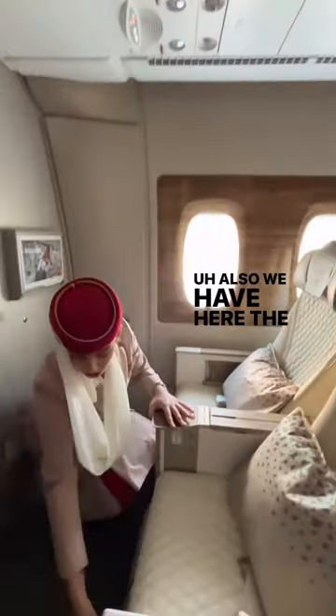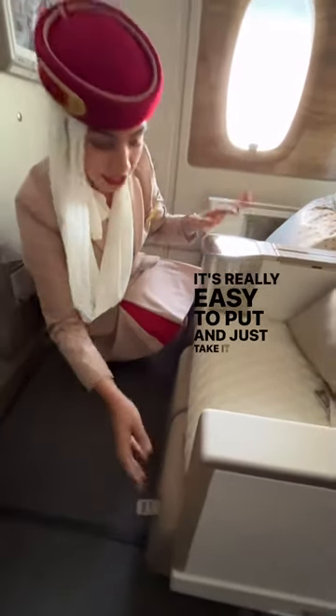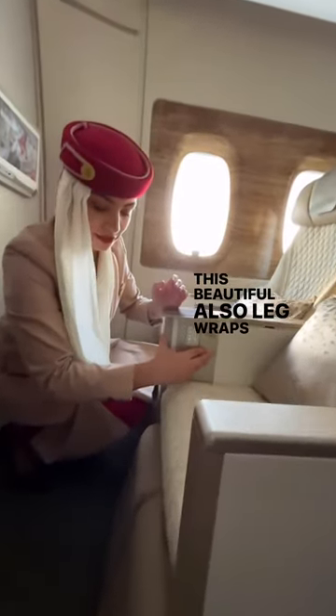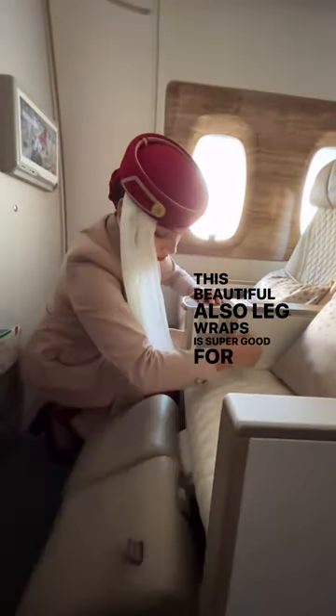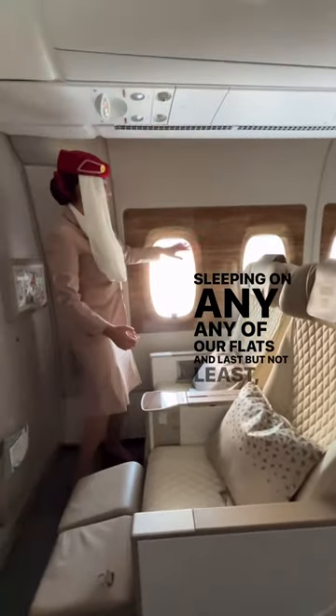Also, we have here our life jacket in case of any emergency. It's really easy to pull and just take it down. And we have this beautiful neck pillow that is super good for sleeping on any of our flights.